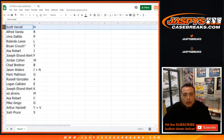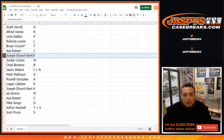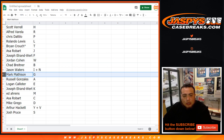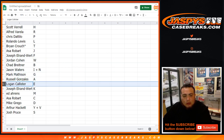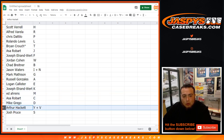Scott, you got H. Alfred, you got R. Chris with P. Rolando, you got L. Brian, last one — Mojo, T. Asa, you got J. Joseph E-W with F. Jordan with W. Chad, you got B. Jason Waters with I plus N. Mark Matheson with G. Russell with A. Logan with E. Joseph E-W with K. Ed, you got M. Asa with C. Mike Grego, you got D. Arthur, you got Y plus V. And Josh, you got S.